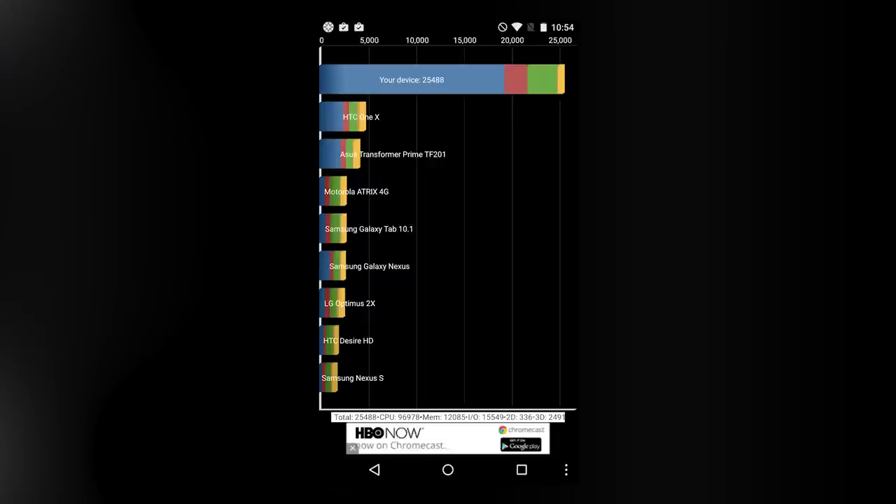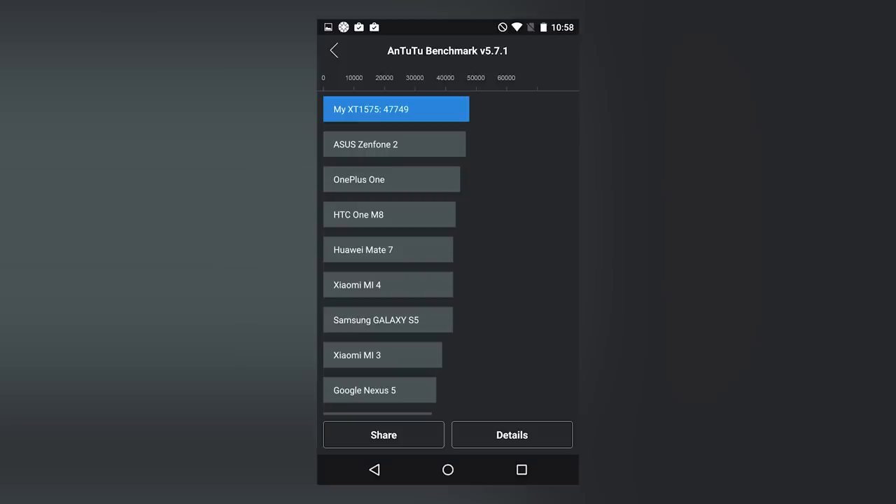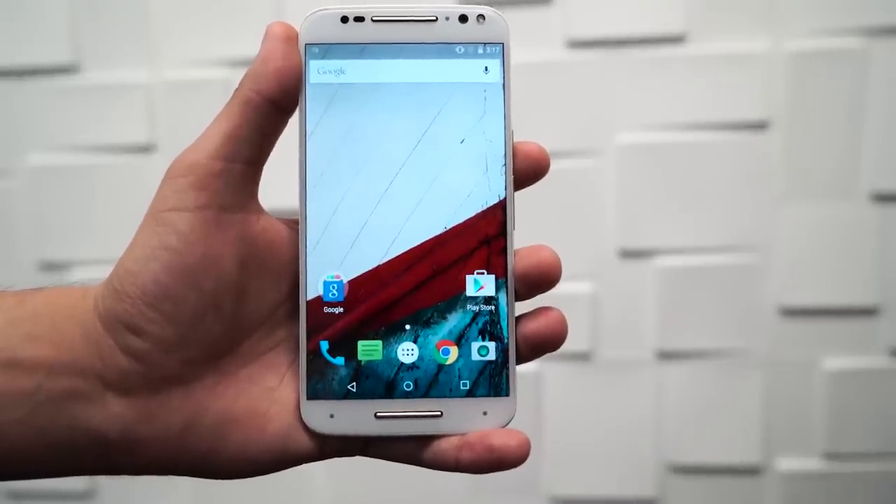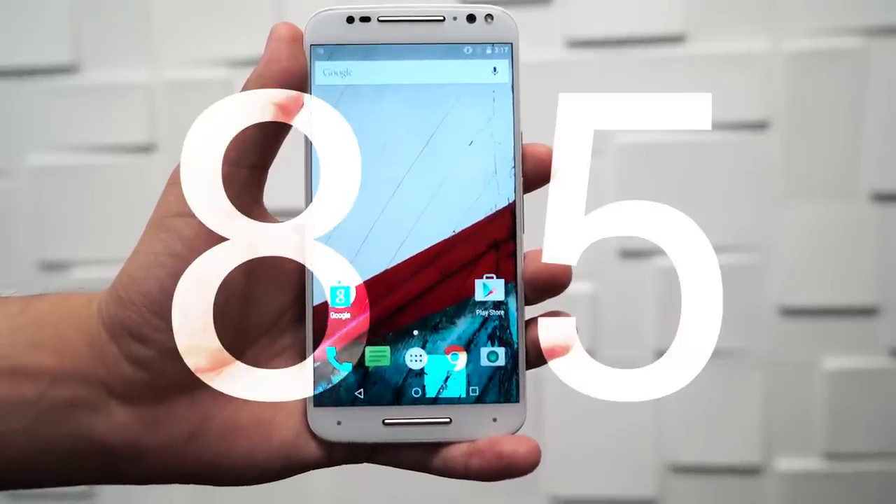Here are the benchmarks: 25,488 on Quadrant and 47,749 on AnTuTu 5.7.1. So what's the verdict? Is it a perfect phone? Nope. But it's a damn good one. The Moto X is like the Camry of phones — it's not flashy, it doesn't have any curved screens or other gimmicks, but it's going to be reliable and do what it's supposed to do. Would I buy this? If I had a $400 budget to buy a phone, then yes, I absolutely would. I would customize the color and casing to make it absolutely uniquely mine. Motorola has a hit on their hands, and at least you don't need an invite to buy this. This gets an 8.5 on the TechnoBuffalo scale.